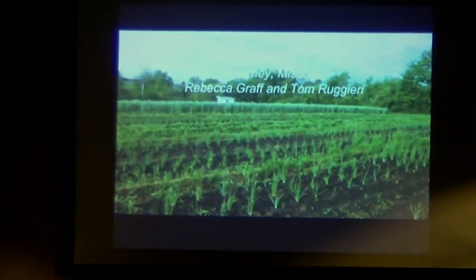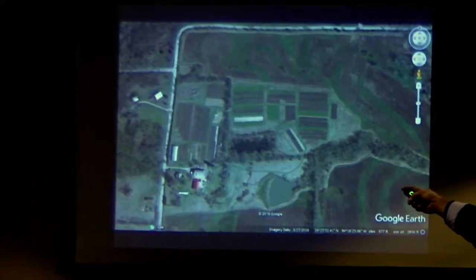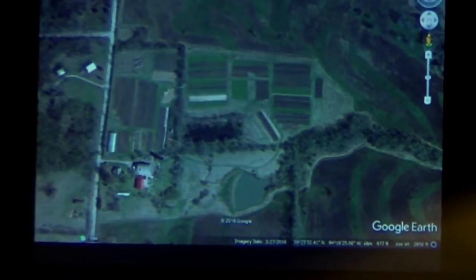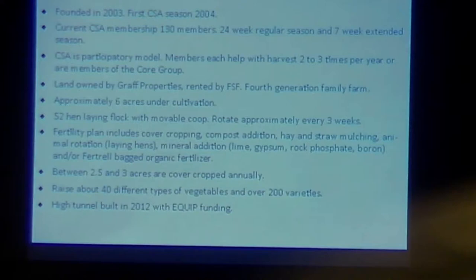Rebecca and I were on her family land. She's a fourth-generation farmer. We're located in North Kansas City, about 45 minutes out. This is our farm. Down there in the left corner, that's where our house is. We have a barn with our packing room, our certified kitchen, a greenhouse — passive solar — one high tunnel, two movable chicken coops, and an irrigation pond with solar panels.